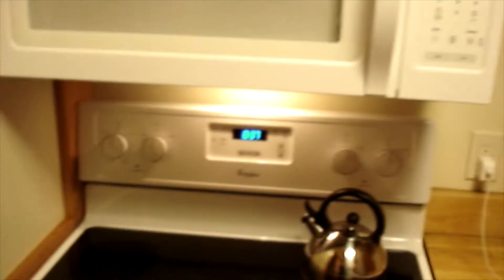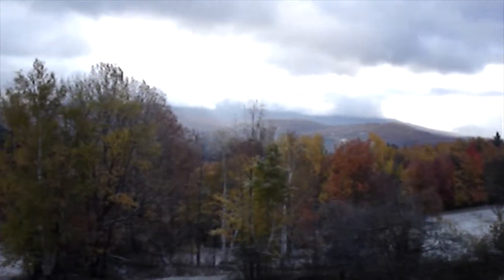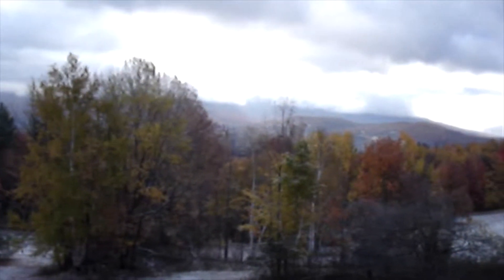Very nice. It's got a kitchen, got all you need to make a few little meals anyway. It's handy to have — it's expensive to eat out every day. Woke up in the morning and there's snow on the ground and the beautiful mountains. This is nice.